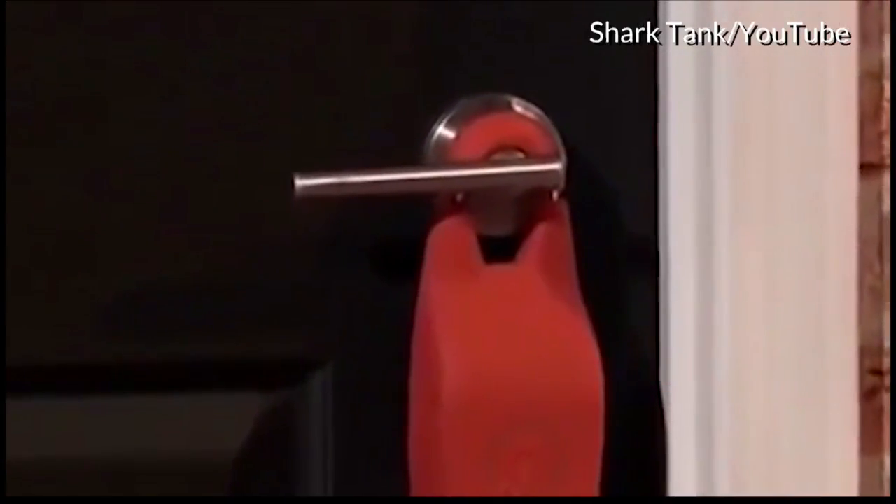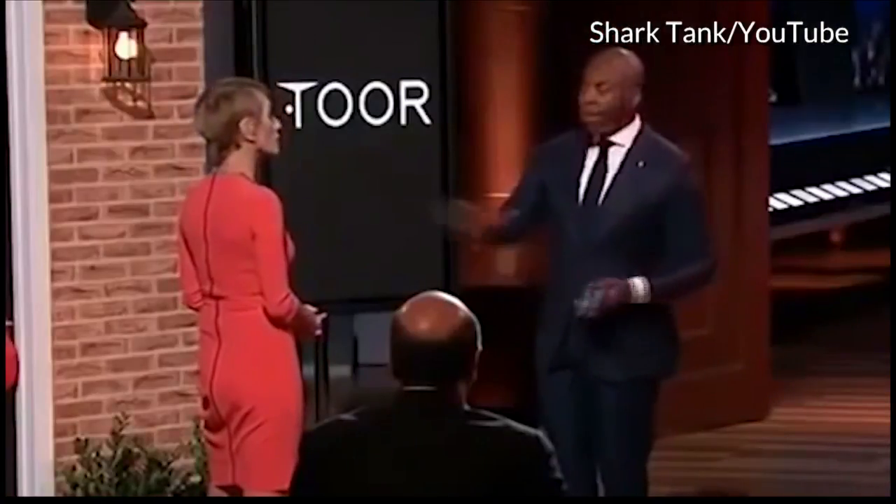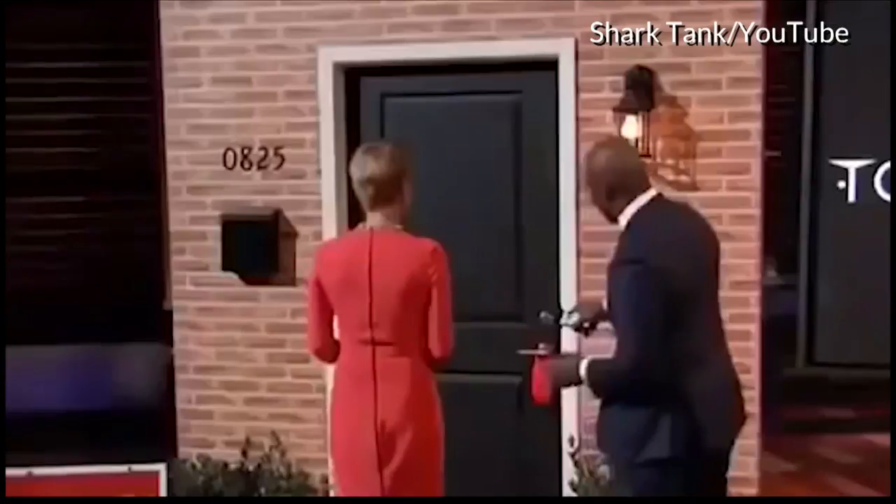Wouldn't it be great if you could tour that property right there on the spot? Well, thanks to me you can. I'd like to introduce you to Tour, the world's smartest lockbox. Tour is the first lockbox that allows buyers and sellers to access the lockbox with or without an agent. That was a clip from the TV show Shark Tank, which gives business owners a chance to cash in with big-time investors — the sharks — in exchange for a stake in their companies. This particular episode featured the Tour lockboxes.